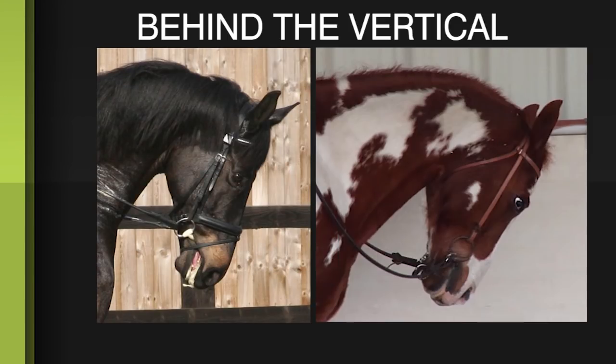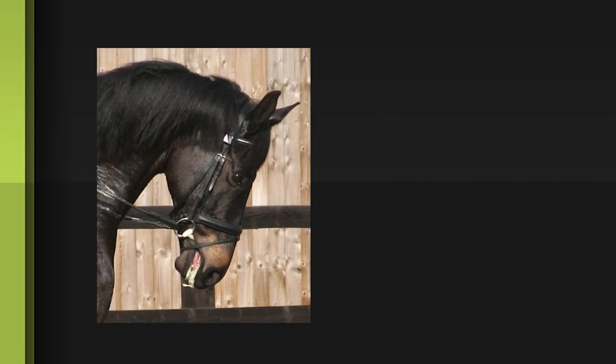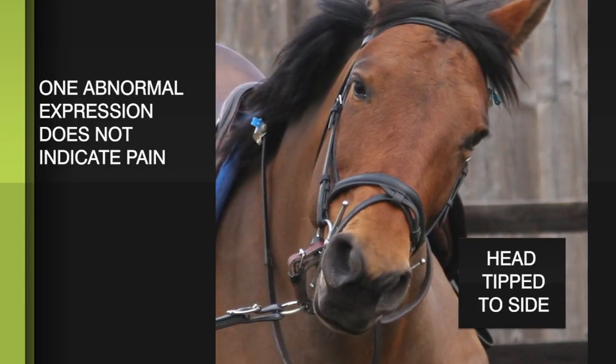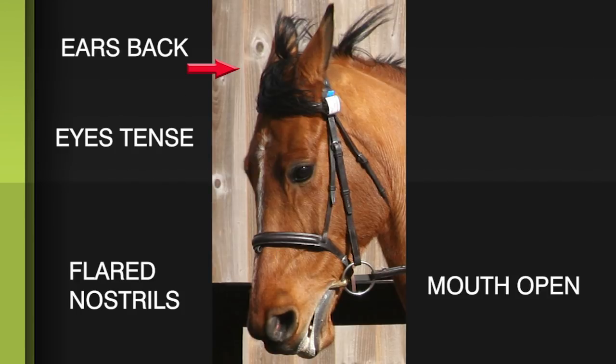Dr. Dyson also sees horses that become overbent, or behind the bit, in an effort to express or relieve pain. It's important to note that a single abnormal facial expression is unlikely to denote discomfort — it's the presence of several expressions which indicate underlying pain.